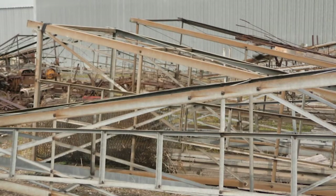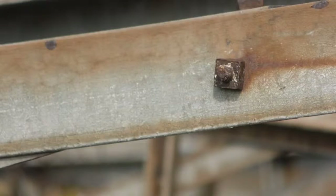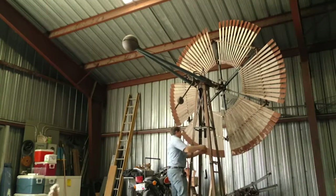He displays these antique pieces of art in memory of his father, allowing his dreams to sail in serenity.